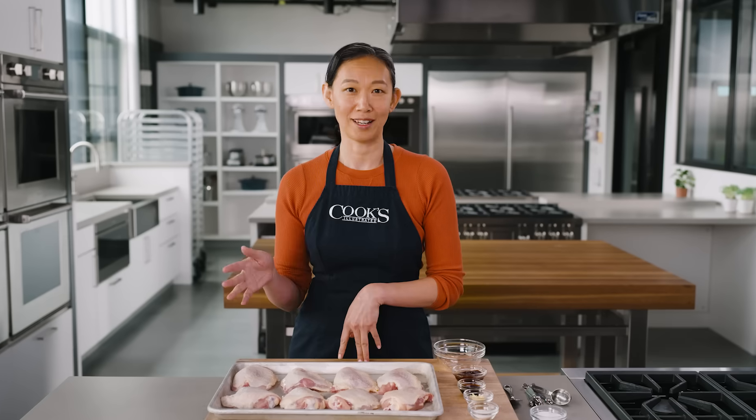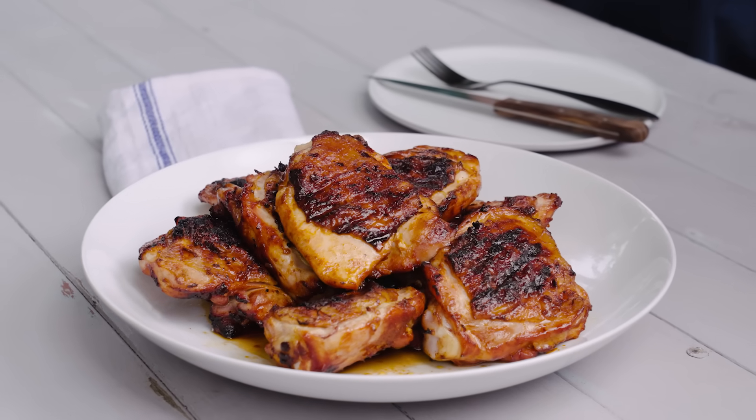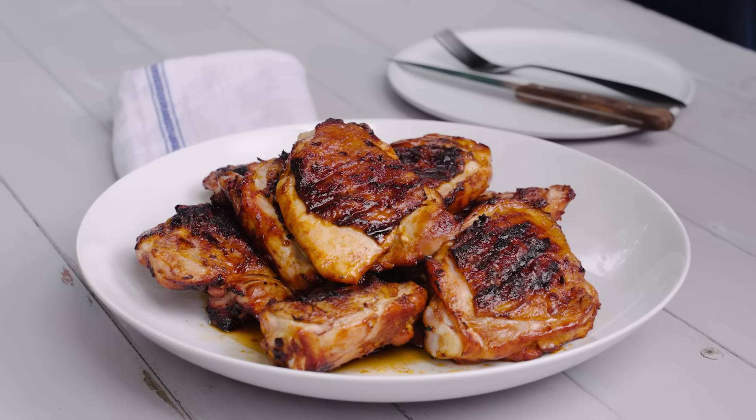When this happens, we're creating a lot of new flavor compounds, and they will condense on the food, depositing grill flavor on whatever it is we're cooking. Let's have a look at Steve Dunn's grilled chicken thighs with gochujang to see how we can control flare-ups.